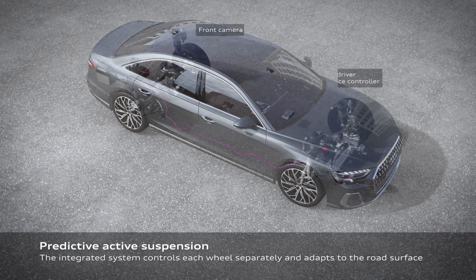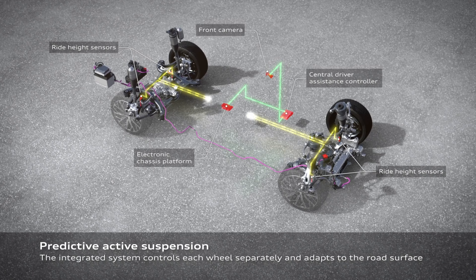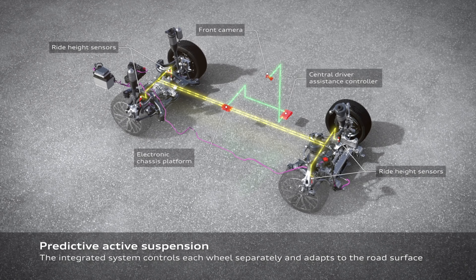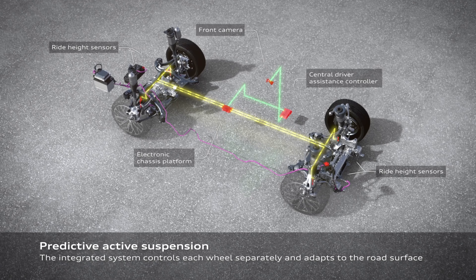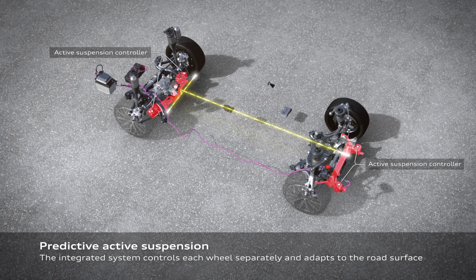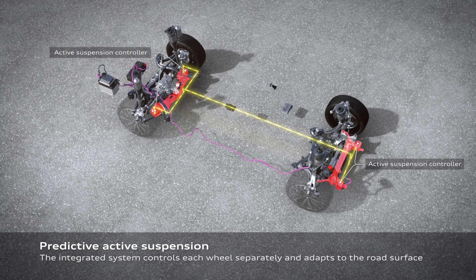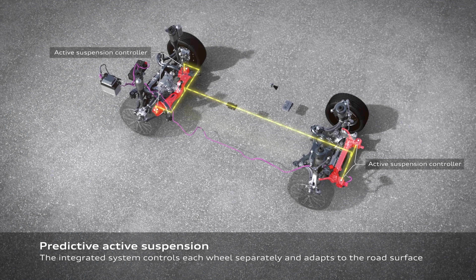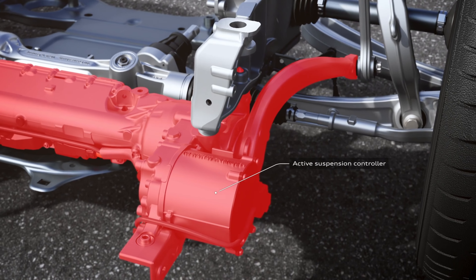For 2023 there aren't any crazy changes, of course, because in 2022 the vehicle got a subtle refresh. Regarding the exterior, it is a direct carryover, but you get a few additional features with certain packages. Models that come with the comfort plus package now get the HD matrix LED headlights, and vehicles with the executive package will now come with remote park assist.